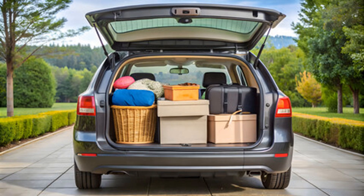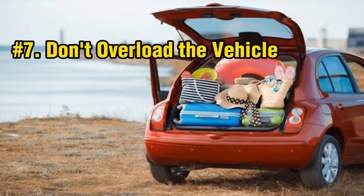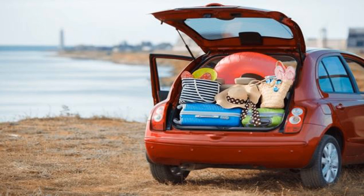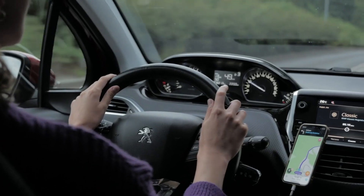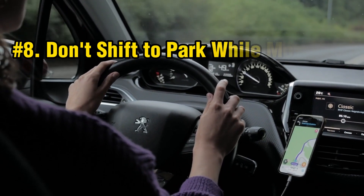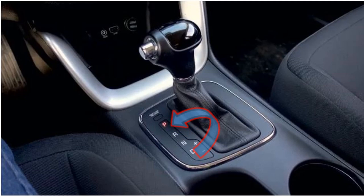Number seven: don't overload the vehicle. Avoid exceeding the vehicle's weight limit, as overloading can strain the transmission and affect performance. Always check the manufacturer's guidelines regarding load limits to ensure safe operation. Number eight: don't shift to park while moving. Never shift to park (P) while the car is still moving, as the parking mechanism is not designed to engage under load. Always come to a complete stop before shifting into park.